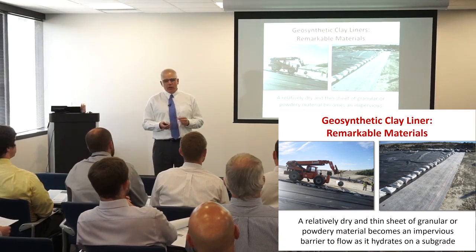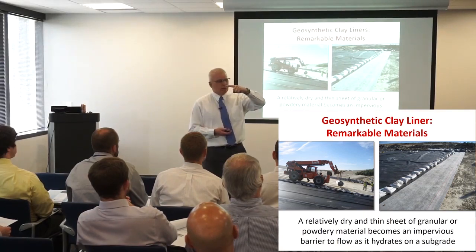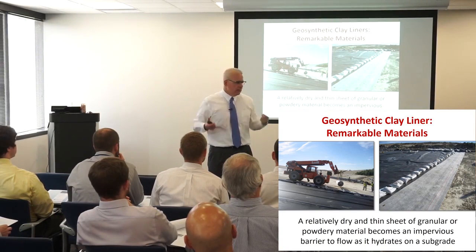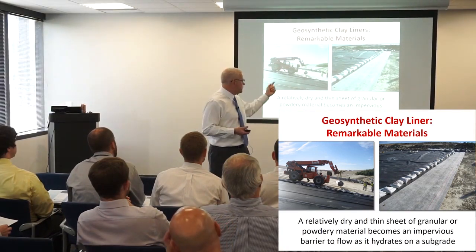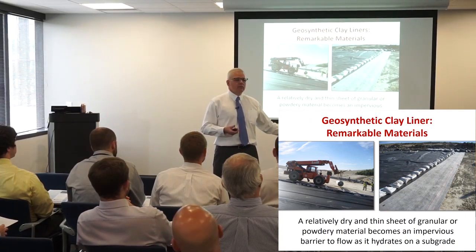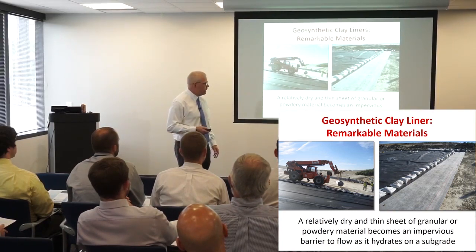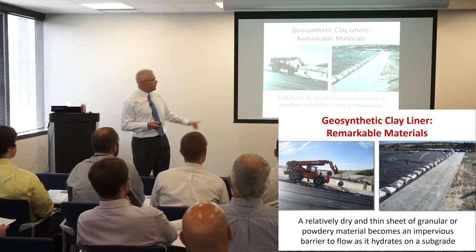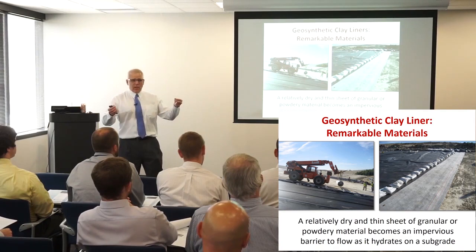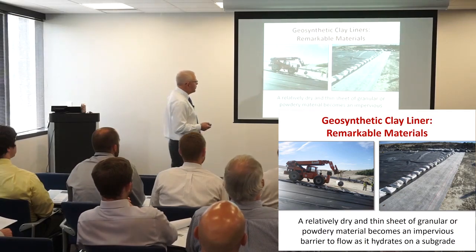It became apparent to me that it was pretty remarkable that we could take something about the size of my index finger thick that comes in a roll — essentially like a carpet — roll it out, and within a couple weeks of natural hydration on a subgrade, create something that's essentially impervious like a meter-thick clay liner. That takes a great deal of energy, time, and attention to detail to construct. We can build with something that simple to deploy, and it can work that remarkably — particularly taking a dry product that comes off a truck and transforms itself into something impermeable.